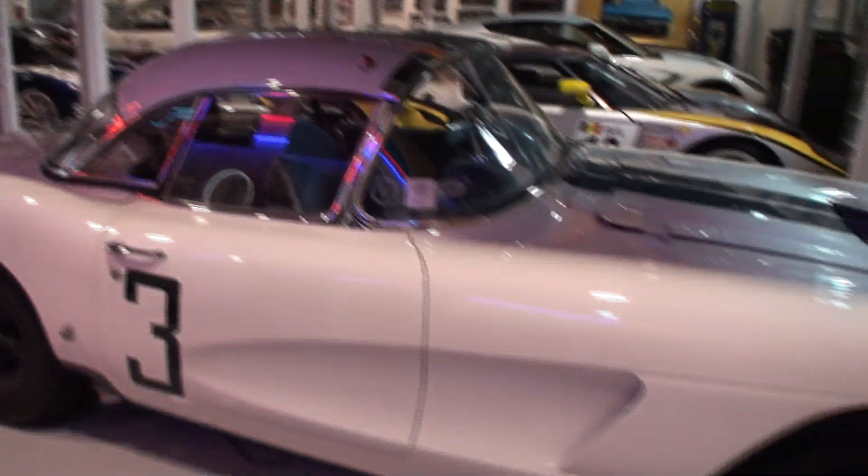Lance, always a pleasure seeing you. We're right in the heart of your car garage. I'm stunned — let's take a look at one at a time. What do we have right here?